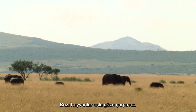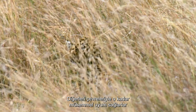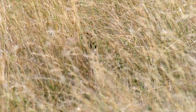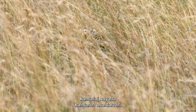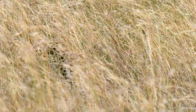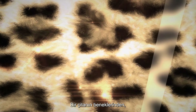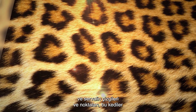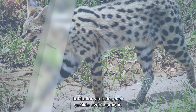Some animals will never be inconspicuous. Others blend so perfectly with their surroundings that they can move through them without detection. For many of the cats of Africa, camouflage is key to survival. From the spots of a cheetah, the rosettes of the leopard, and the stripes and dots of the serval, these cats have evolved to merge with their habitat.